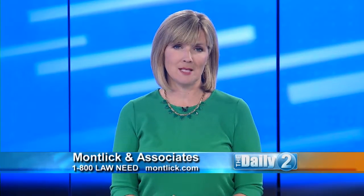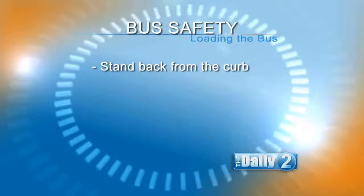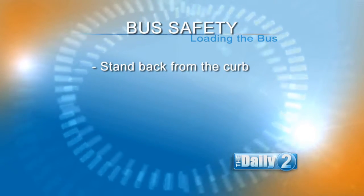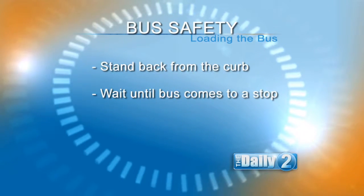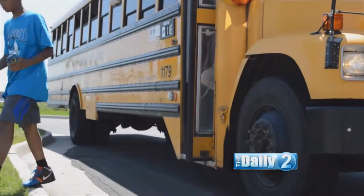What else should parents teach their children? When the bus approaches, always stand at least three giant steps back from the curb. Then wait until the bus stops and the driver says it's okay to enter. Use the handrails to avoid falls.